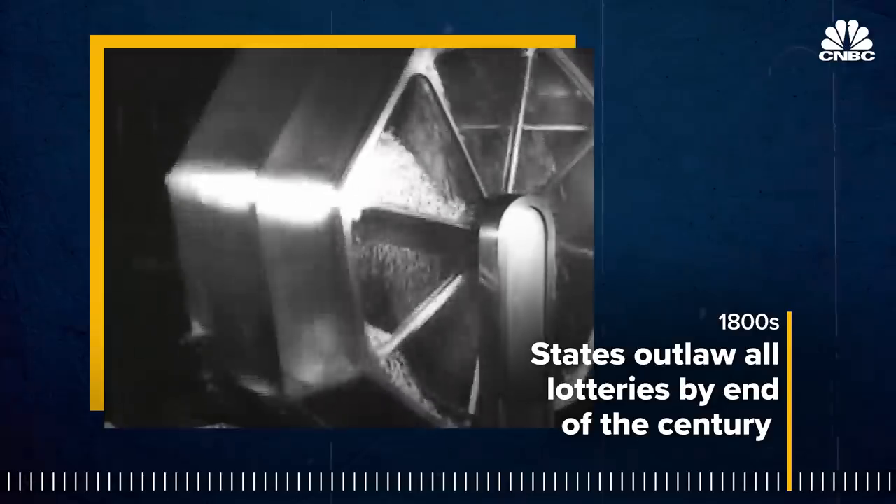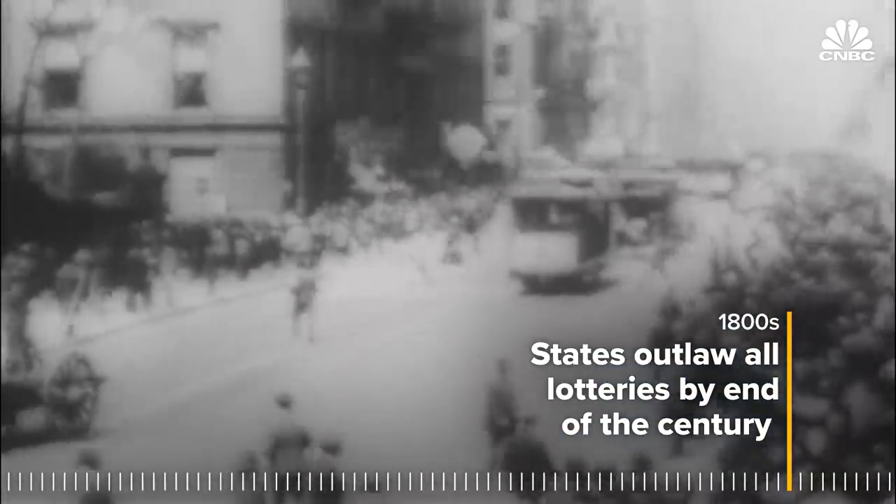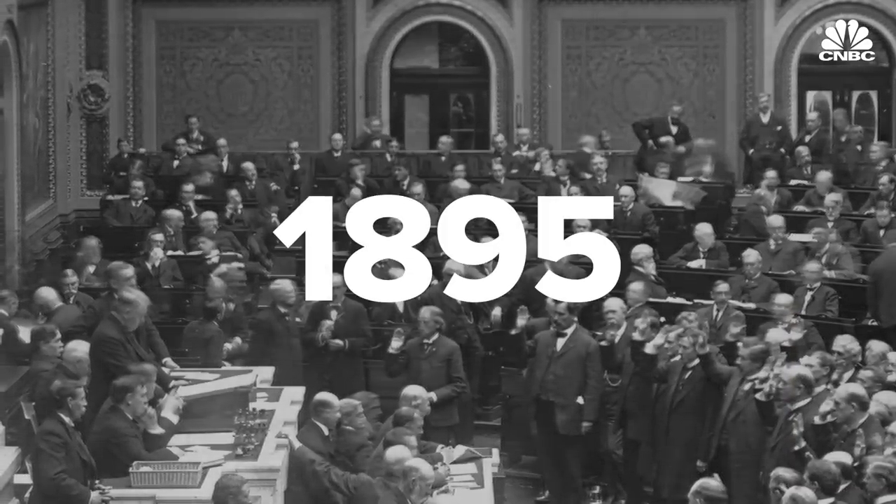a powerful Protestant movement pushed to outlaw various vices, like obscenity, drinking, and gambling. It worked. By 1878, all states had banned lotteries except Louisiana, which held out until 1895.